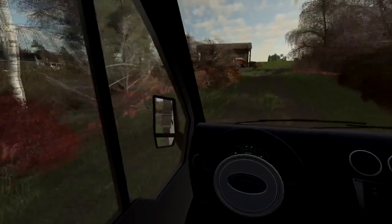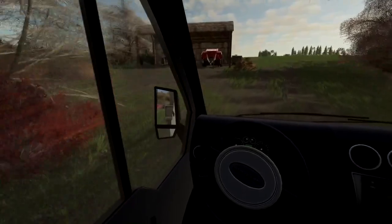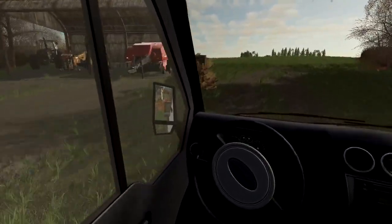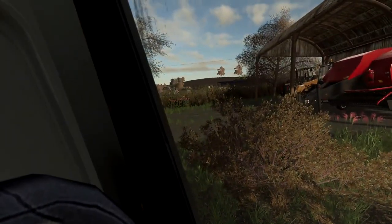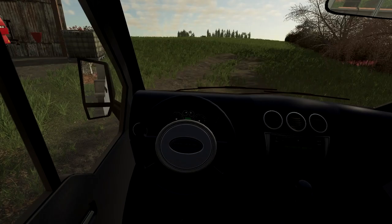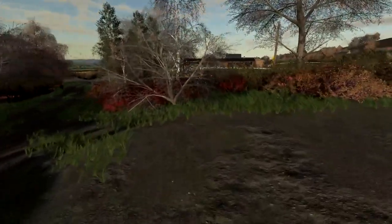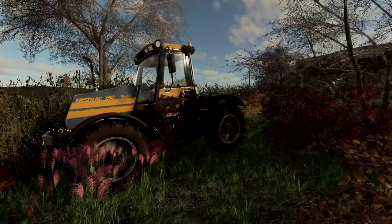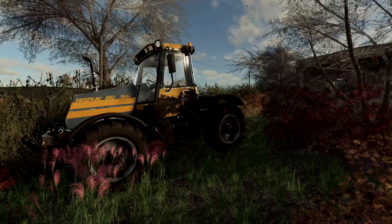Luckily it's not far up here. I'm really hoping this Fastrac fires up — what we're going to do is change the fuel filters and stuff on it and hopefully it should be good to go. I'll get that done and catch you all in a few minutes.